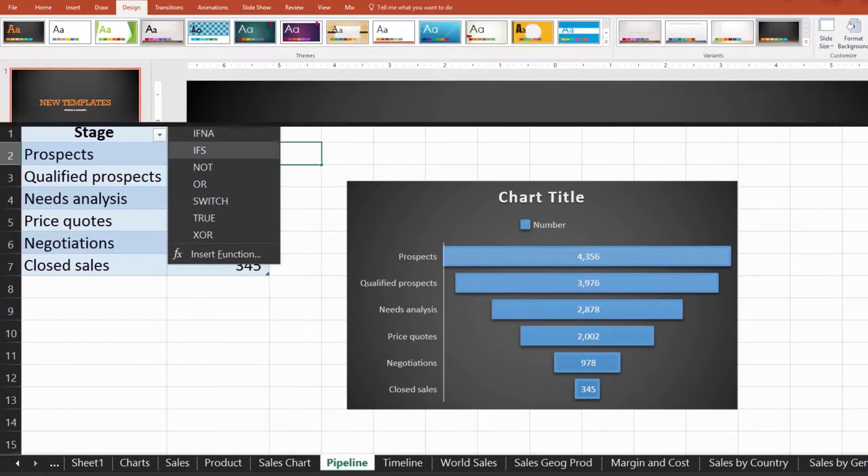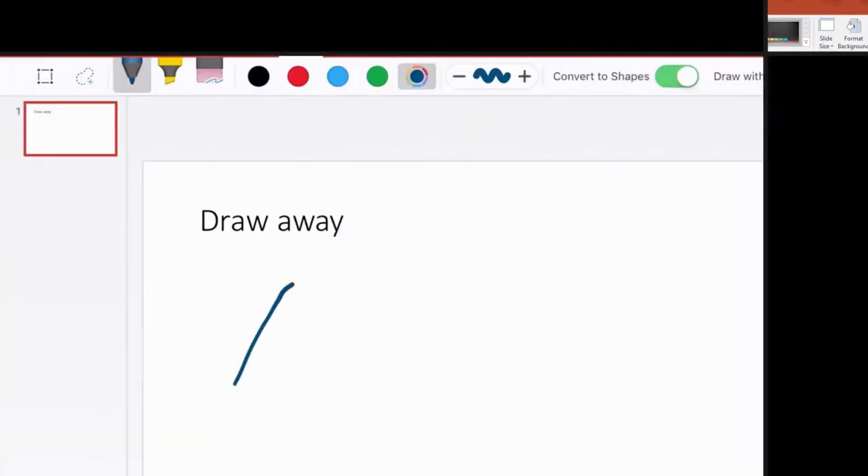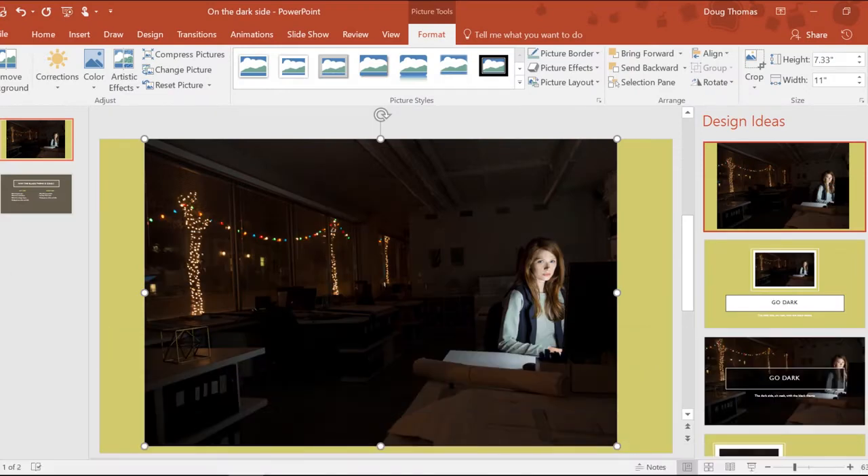Just in the last few months, there's been new Excel functions, new templates, new drawing tools, and PowerPoint Designer.